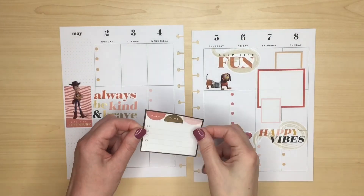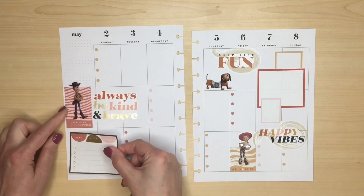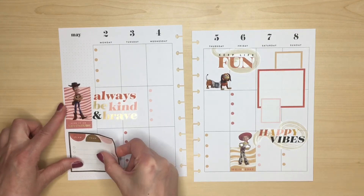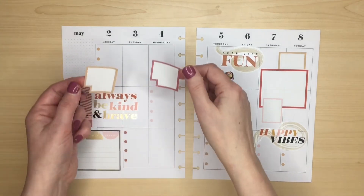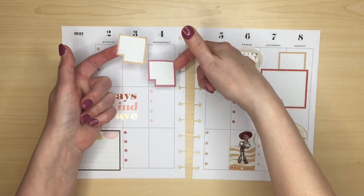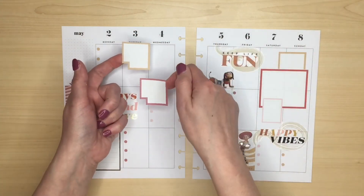I think I'll use this double box sticker here. I'll use these monthly boxes up here I think.